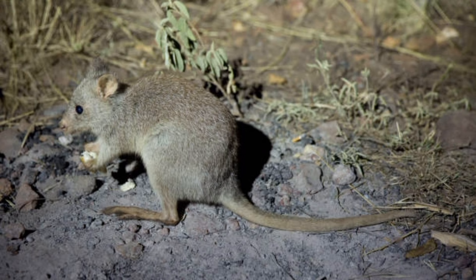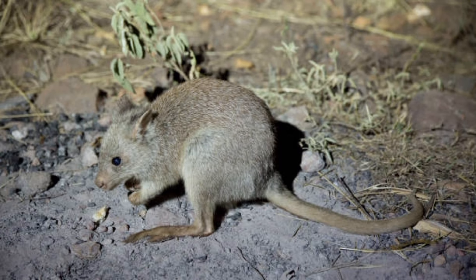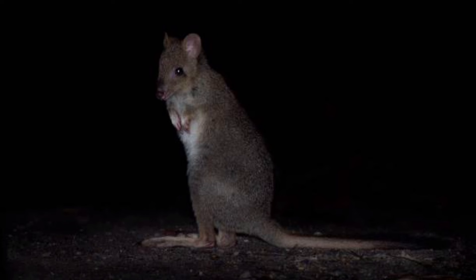Kangaroo rats are important prey for many desert predators, contributing to the overall biodiversity of their ecosystems. Some species of kangaroo rats are listed as threatened or endangered due to habitat destruction caused by human activities.